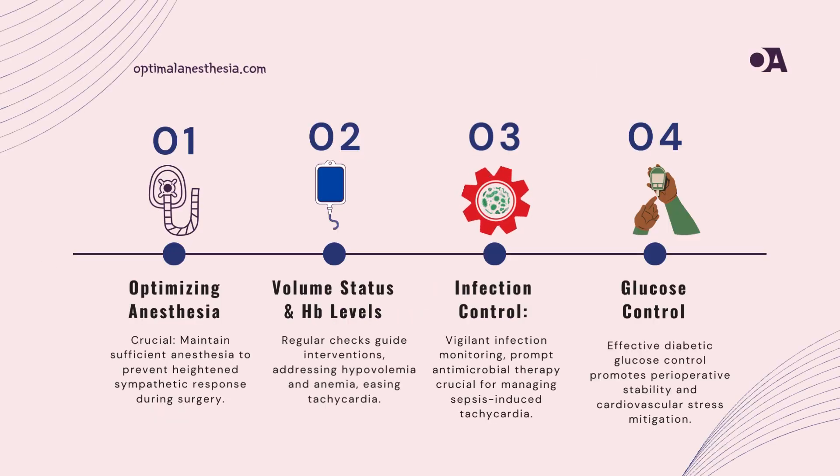Armed with a holistic understanding of the case, we navigate the challenges posed by intraoperative tachycardia. Continuous monitoring, optimizing anesthesia, addressing volume status and anemia, and vigilant infection control become our guiding principles. The symphony of care orchestrates the best possible outcome.